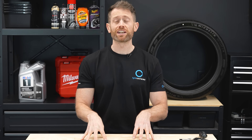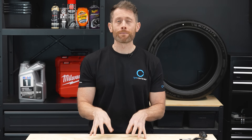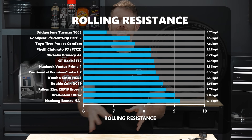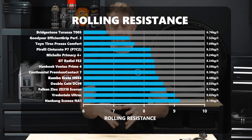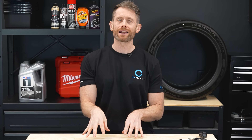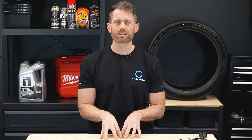The rolling resistance of the tires — how much the tire impacts your energy or fuel use — was a huge win for the Bridgestone Turanza T005. It was over 10% better than the next best tire, which is an impressive combination of abilities given how well it performed in all the other categories. Goodyear placed second with the EfficientGrip Performance 2, living up to its name, and Toyo was third.